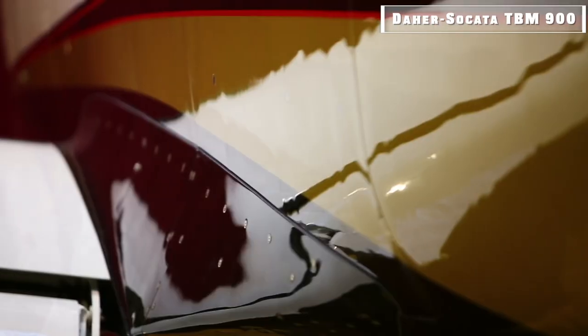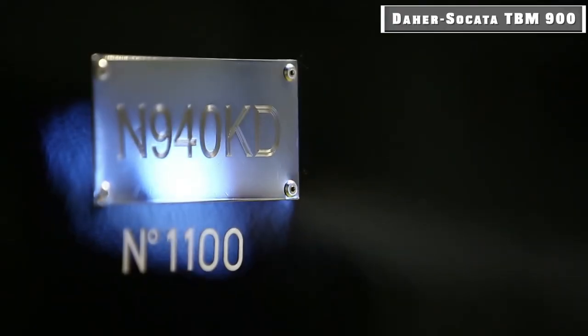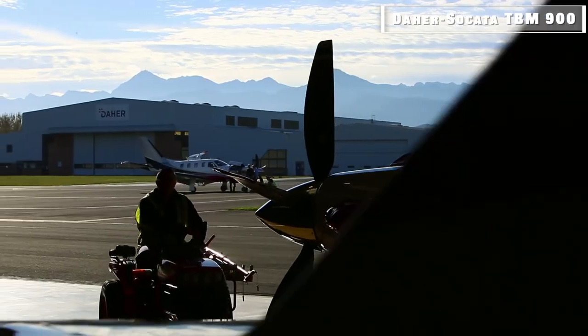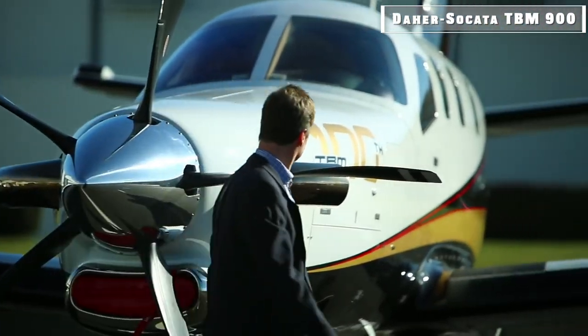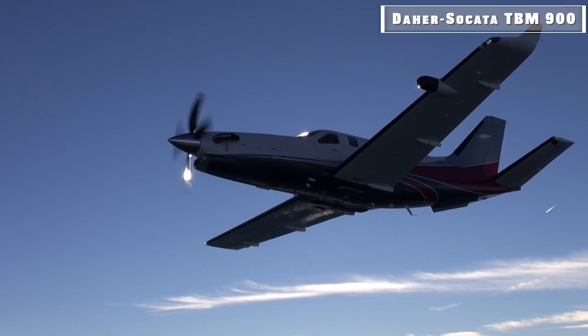Between 2014 and 2016, a total of 114 TBM-900 jets were built. In April 2016, DAHER Socata introduced the TBM-930, and in April 2017, the company also introduced the TBM-910. In March 2019, the TBM-940 was also introduced. All of these new series feature new upgrades and new features.